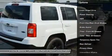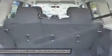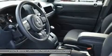5-person seating capacity, 13.6 gallon fuel tank, airbag occupancy sensor, steel spare wheel, sentry key engine immobilizer, curtain first and second row airbags.